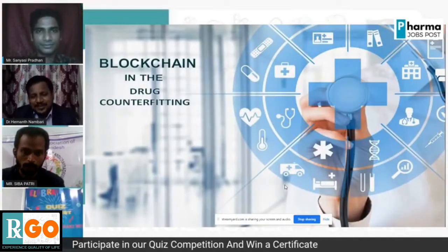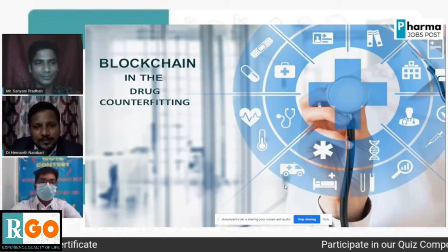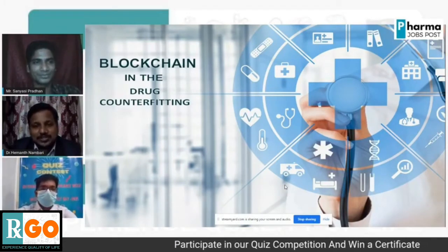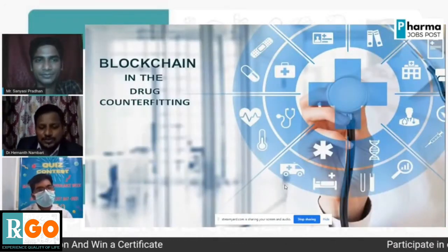So the main problem in the healthcare system is drug counterfeiting. Up to now we have no solution, or very few solutions for counterfeiting. But for drug counterfeiting, blockchain is the only solution.